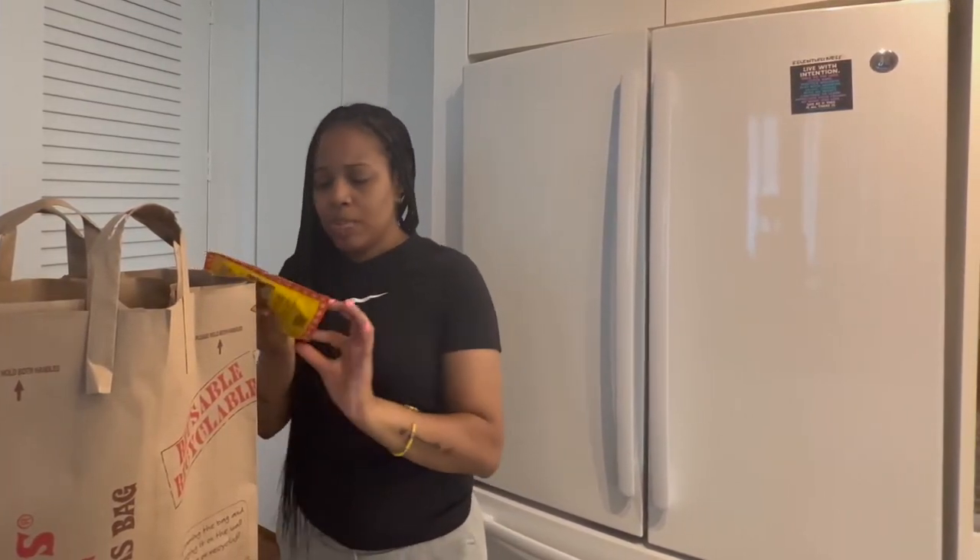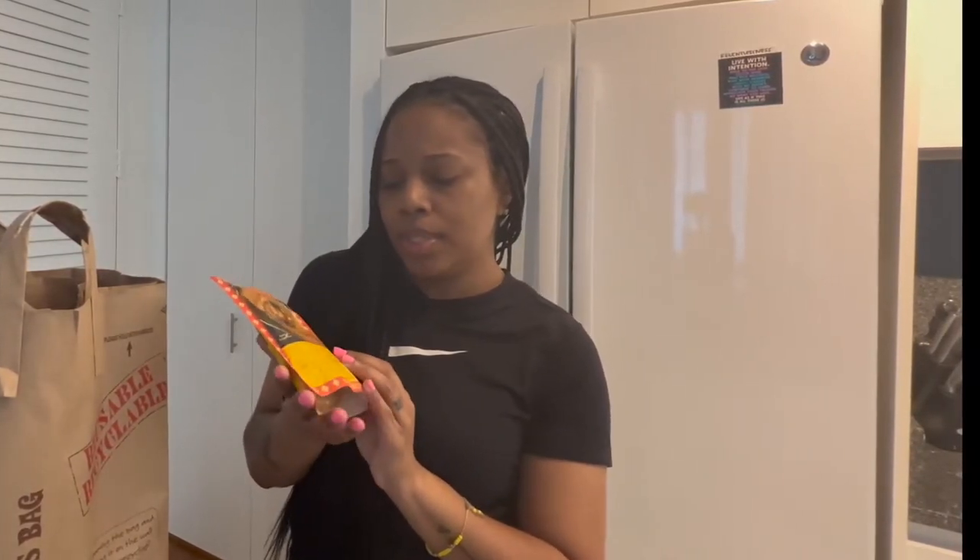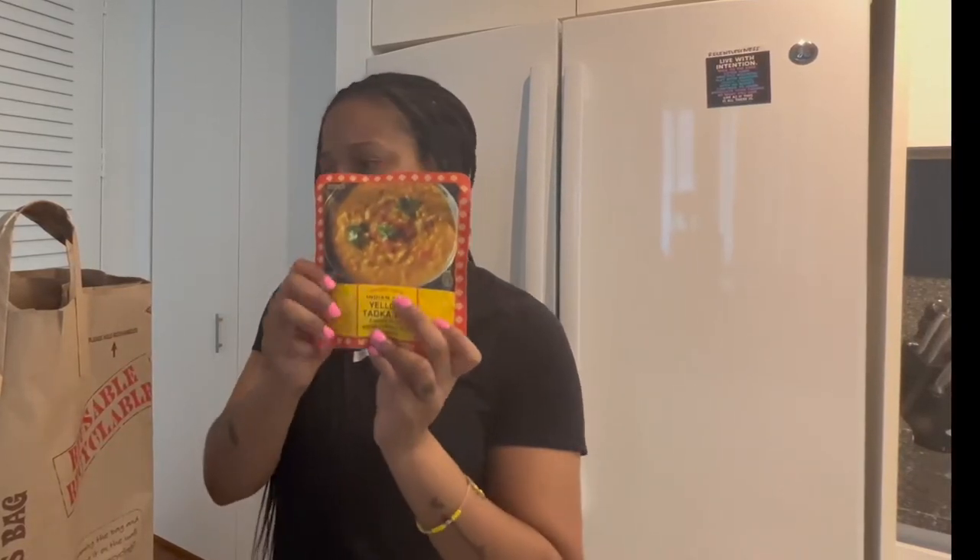I don't know if I'm going to like this, but I do like dal. I actually had some dal over the weekend and that made me really want some dal, so I just picked this up to try it. I've never had it before, but it is yellow Taka Dal. We'll see how this tastes.